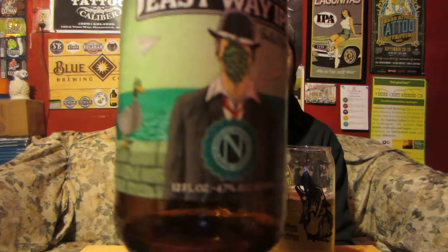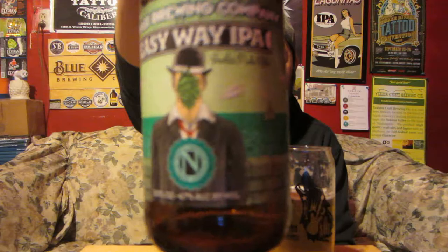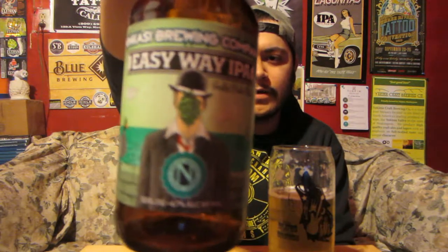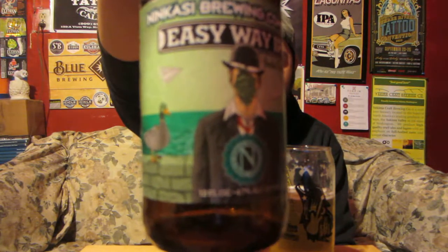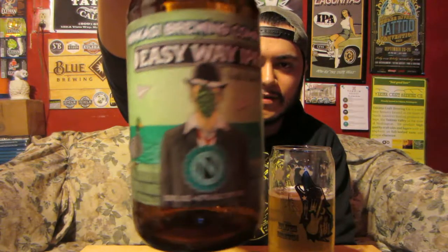Anyway, Easy Weight IPA — really cool label. It's got this guy in a suit, got a hop on his face, looks like he's at a port or a dock somewhere. There's a duck there too — cool looking label as you guys can see.